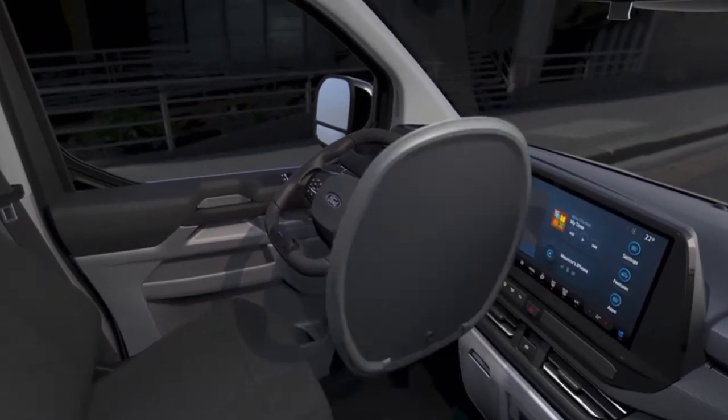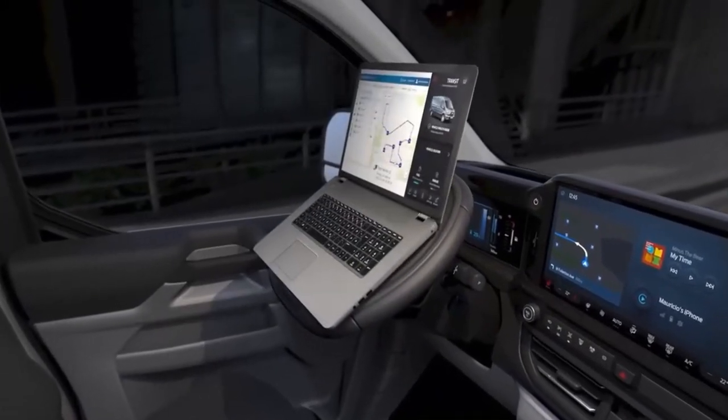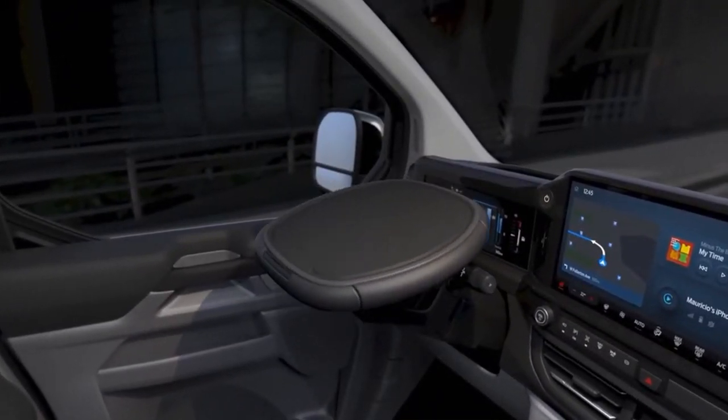Businesses and converters can seek additional technical assistance from the digital solutions team at Ford Pro Special Vehicles to optimize their digital conversions.